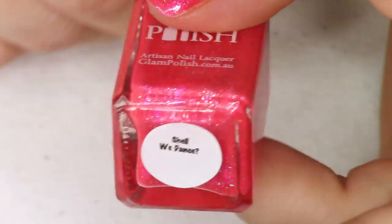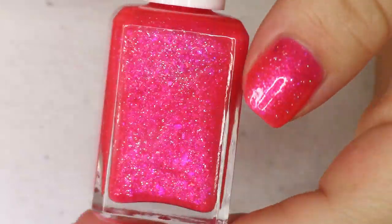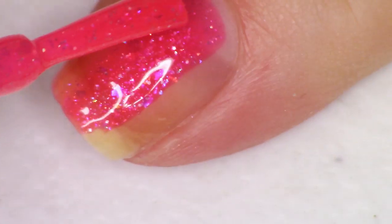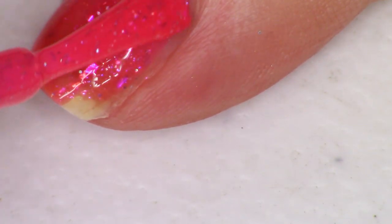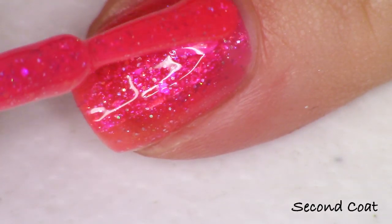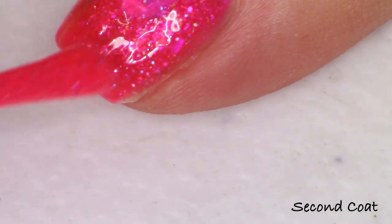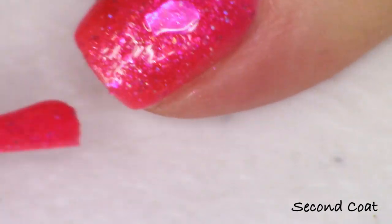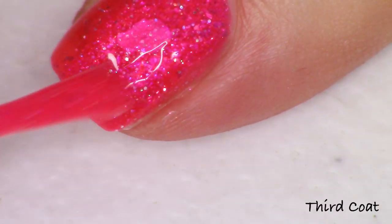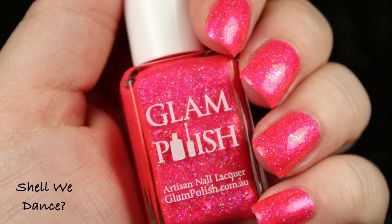We have another pink in the collection — darker than the earlier coral-pink — called 'Shell We Dance.' It has a beautiful pink aurora shimmer, probably pink to gold, and I can see lots of holo and flakies with pink, orange, and gold. It's described as a bright pink jelly with iridescent flakies, ultra holo glitter, and fine holo micro glitter. The shimmer and flakies are both very pink — pink lovers, this is the one you can't miss.